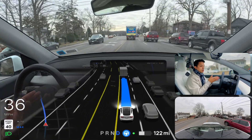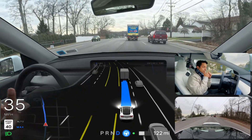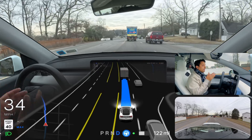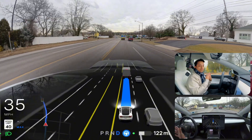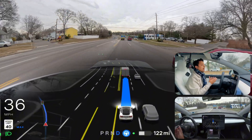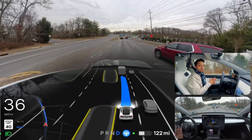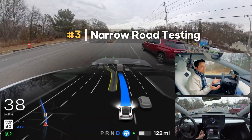The car just changed lanes and immediately came to the left side, which is the right thing to do — I really appreciate that. But at the very end, when we needed to change lanes one more time, the car hesitated and changed at the very last moment. We'll see how FSD handles that situation today.